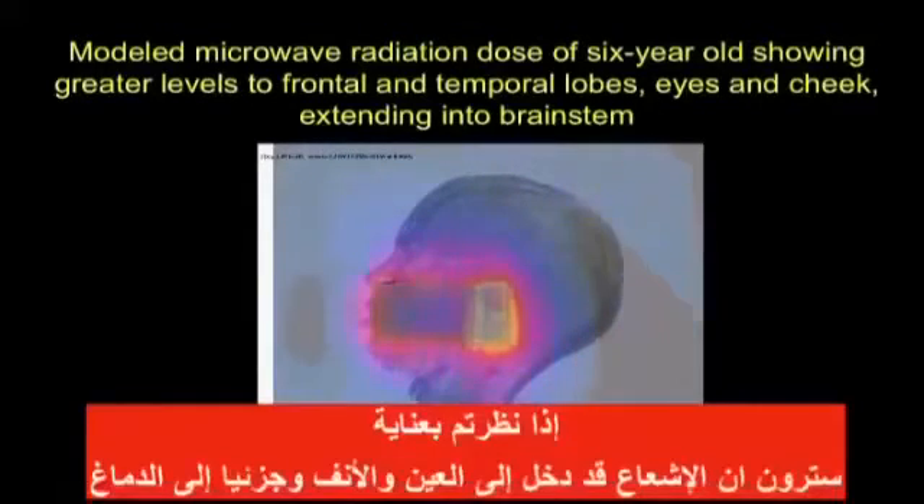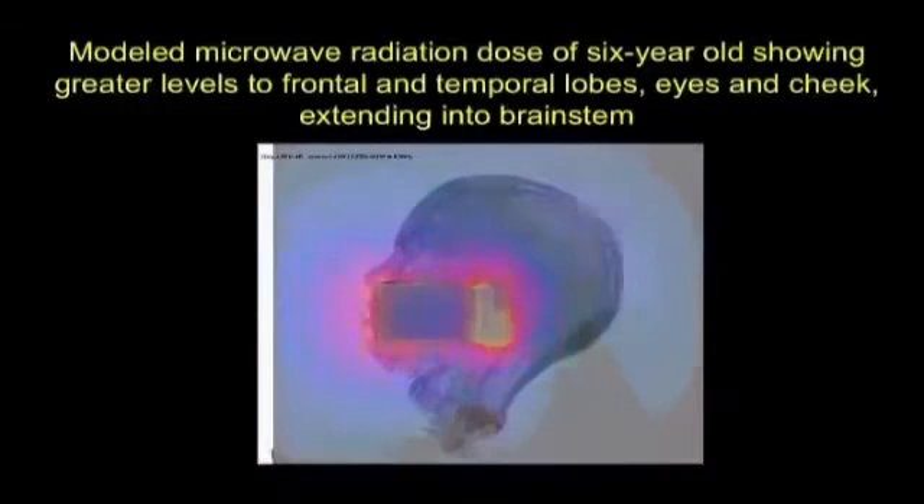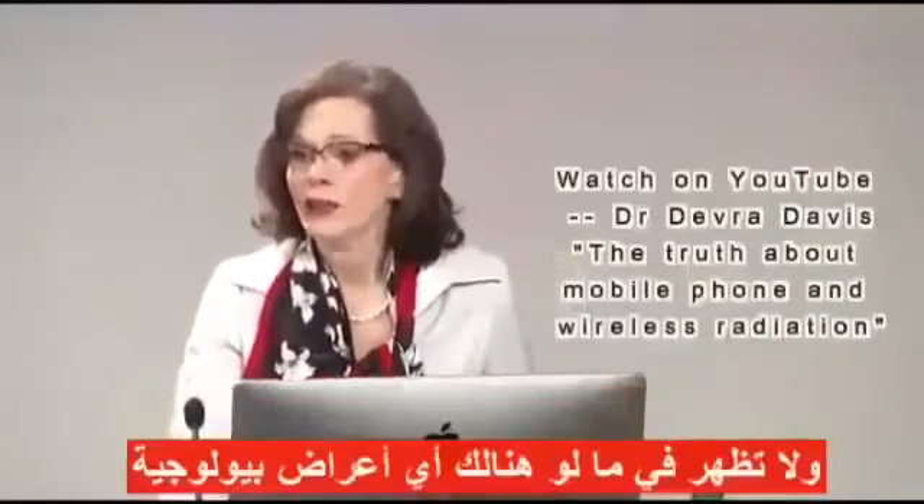And if you look carefully, you will see it's going into the eye, the nose — do it again just so you'll get to see it — and partly into the brain stem. Now, that's just showing you that there's going to be some exposure into that area of a young head. It doesn't tell you that there's any biological effect.